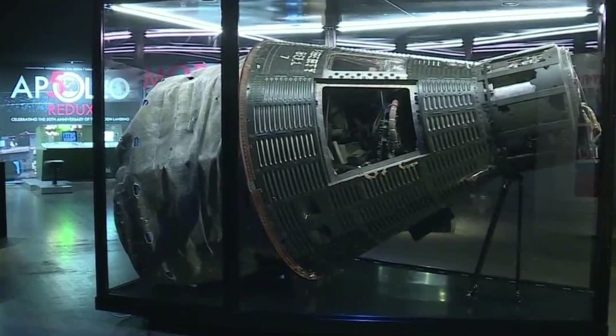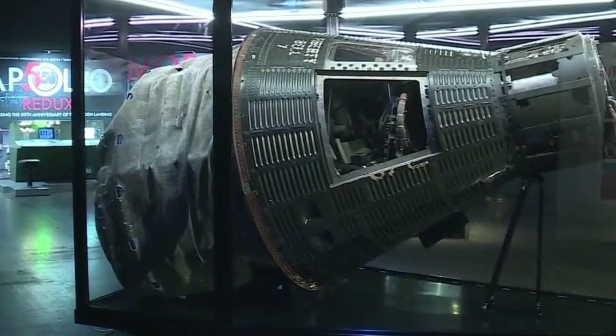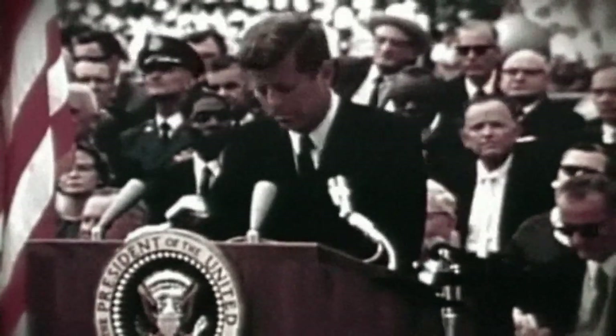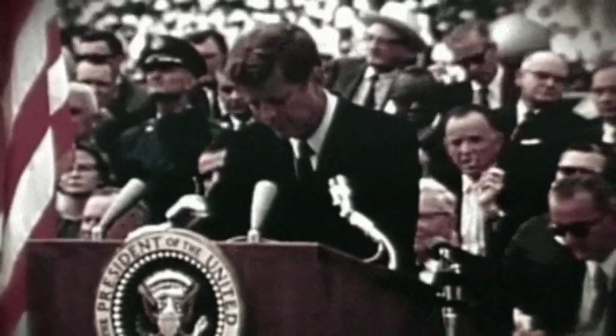Five and a half years after the launch of Liberty Bell 7, as the Apollo program began its mission to get a United States astronaut to the moon before the end of the decade, Gus Grissom would find himself in another horrifying situation involving a hatch.